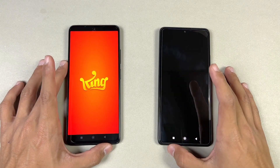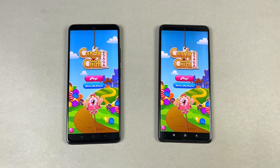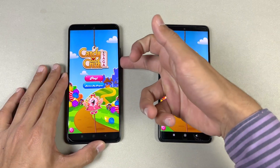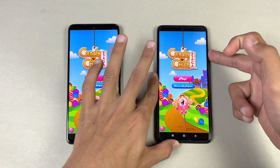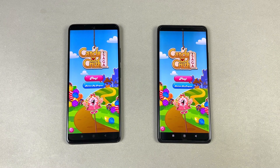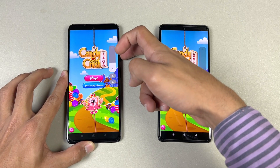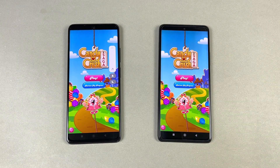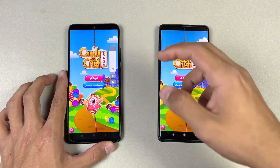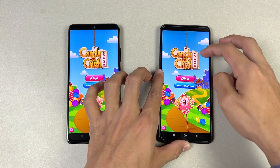Now let's open Candy Crush Saga — a little faster on the Note 11 Pro. Both phones also have dual speakers. Here is the Redmi Note 10 Pro at max volume, and here is the Redmi Note 11 Pro at max volume. The speakers are louder on the new Redmi Note 11 Pro compared to the Redmi Note 10 Pro.